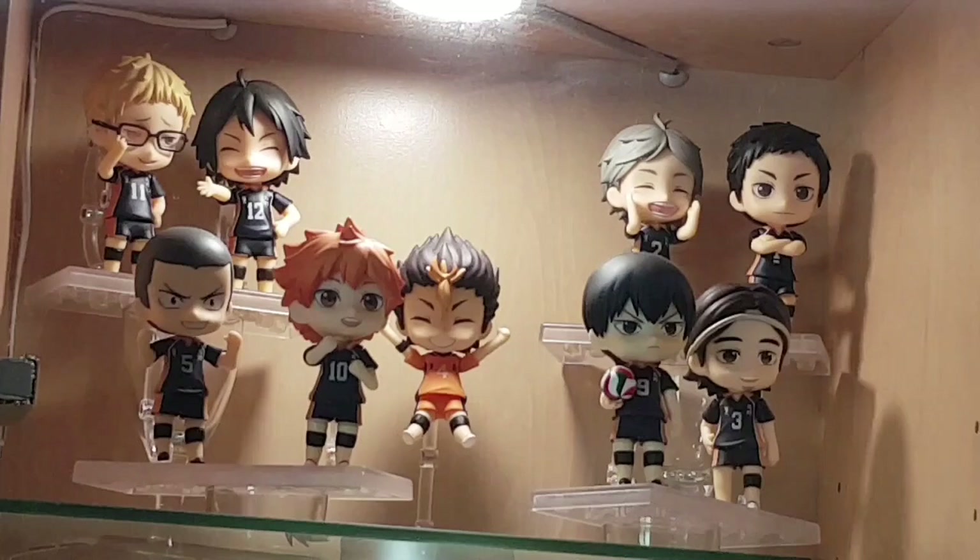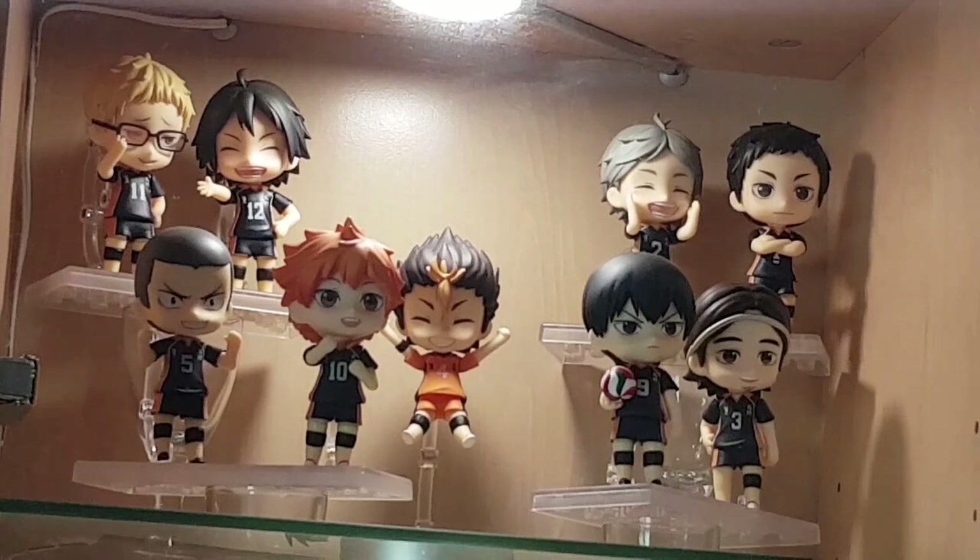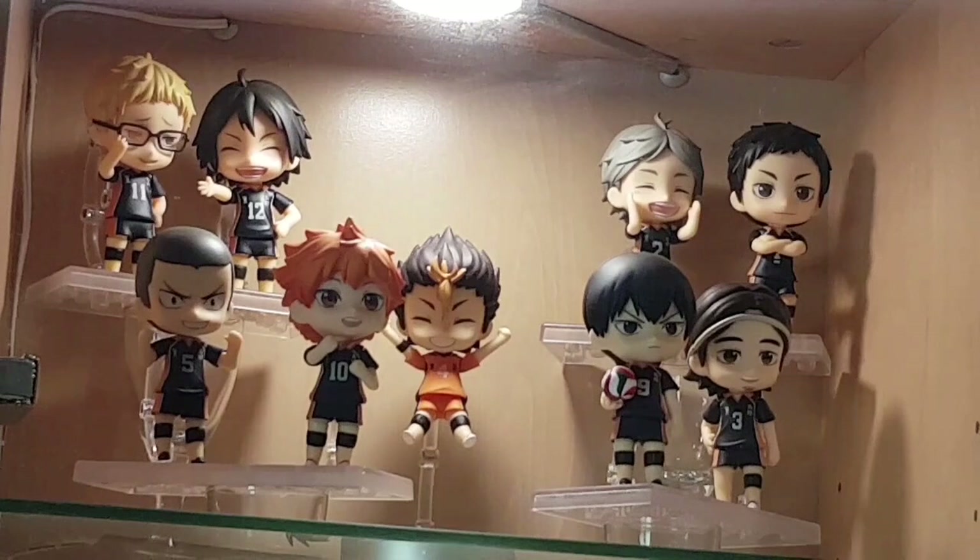Next we have more Haikyuu nendoroids — all of Karasuno, the main team from the series: Tsuki, Yamaguchi, Tanaka, Hinata, Kageyama, Asahi, Sugawara, Daichi, and of course last but not least Nishinoya. I like having consistency when I buy figures of multiple characters from the same franchise, and these ones are so cute and look really good displayed together.